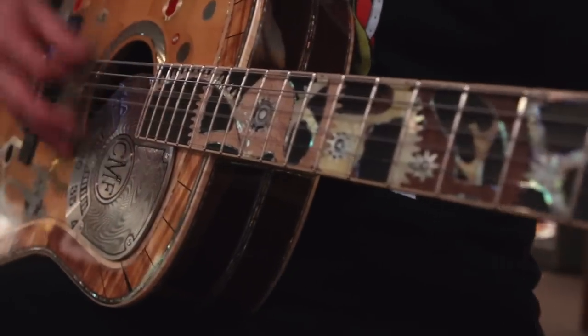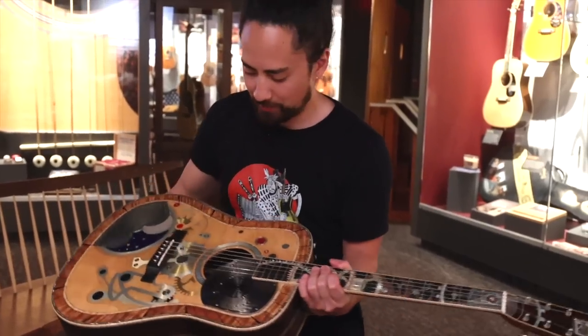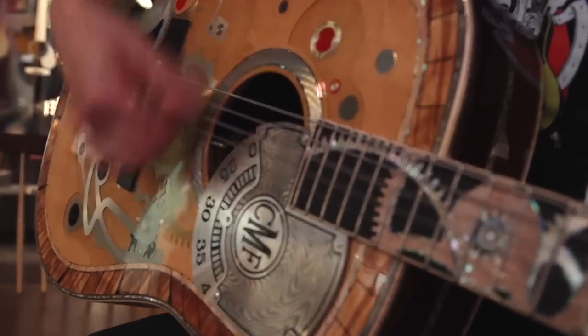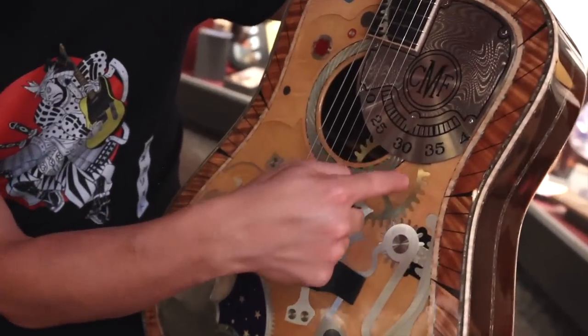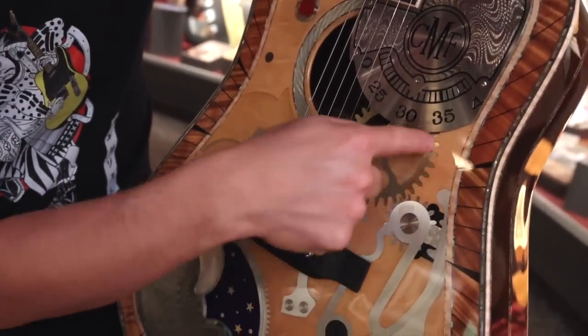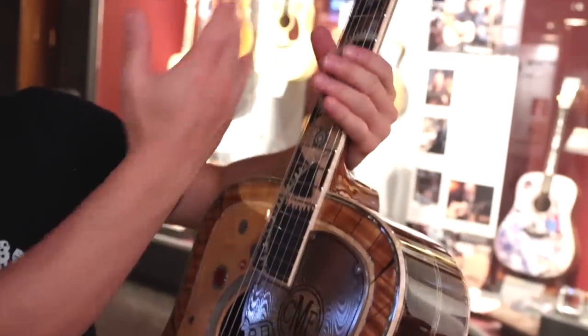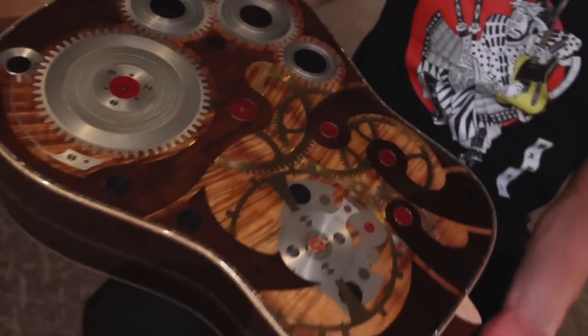This is the two millionth guitar that Martin made, so it has serial number two million. It's made to commemorate the passing of time — everything about this is kind of a clock. It's got the gears of a clock all throughout it. You see the actual gear in here, and then as part of the inlay, it's like the gears continue. You have the innards of a clock throughout the fingerboard, an actual working clock up here, and these tuning machines are unlike anything else I've ever seen. It's remarkably heavy — it's as much a piece of art as it is a guitar.